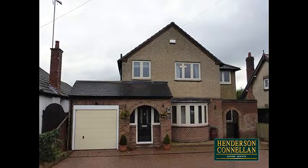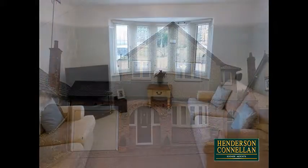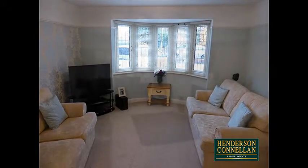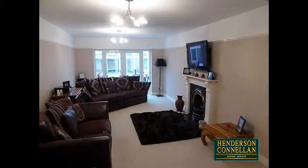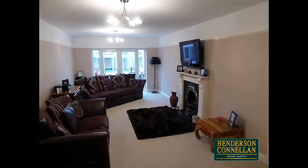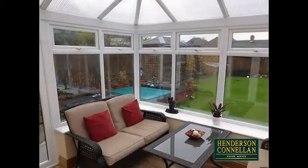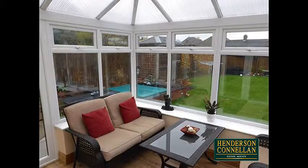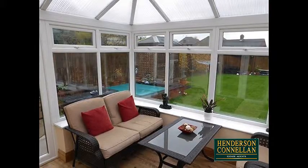Stepping through the generous entrance hall with its guest cloakroom, the bay-fronted living room offers a picture rail and bifolding doors through to the substantial family room with Minster-style fireplace and gas fire, picture rail, and double doors to the generous conservatory, which overlooks the rear garden, with a radiator providing all-year usage, specialist flooring and double doors to the garden.